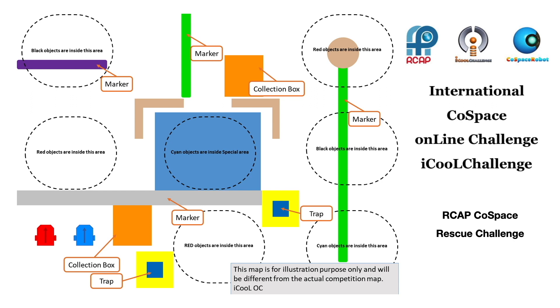During the challenge, the robot needs to overcome barriers, avoid traps, and slumps. If the robot successfully makes a deposit, the points of the objects deposited will be doubled.